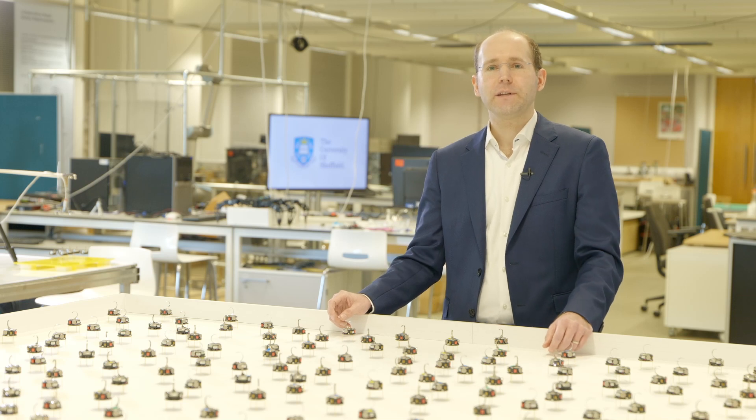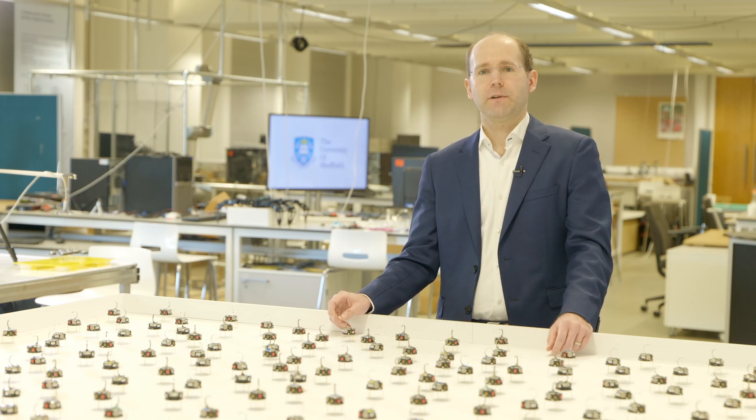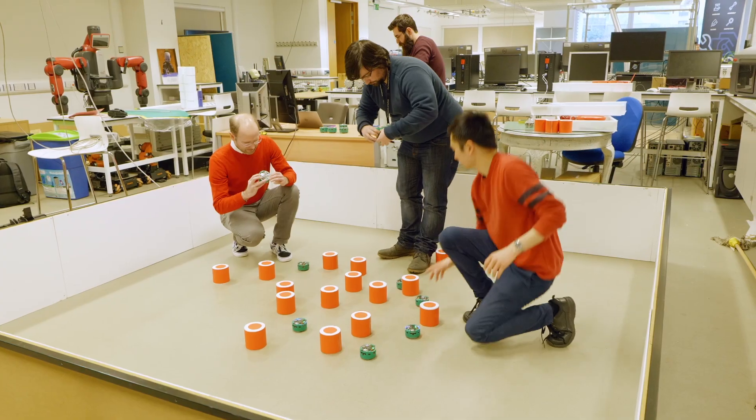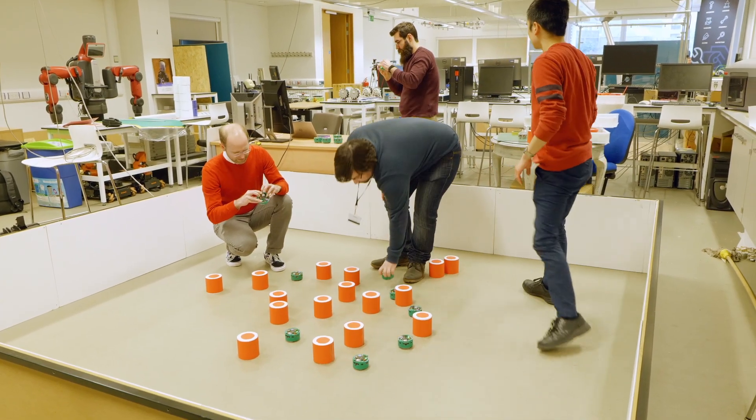The Natural Robotics Lab was founded here in Sheffield in 2010. We look at robots — you can think of a robot as a model of a living being. So you can study a robotic system to understand more how living beings work, how nature works, but also the other way around: you can learn from nature to build the next generation of robotics.